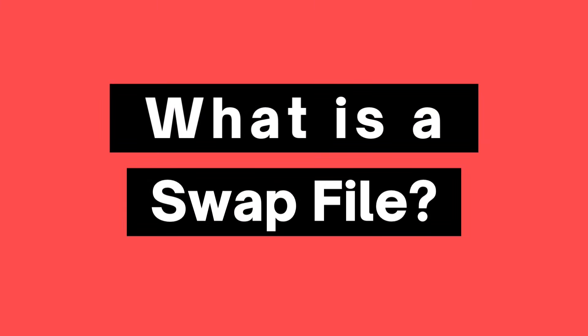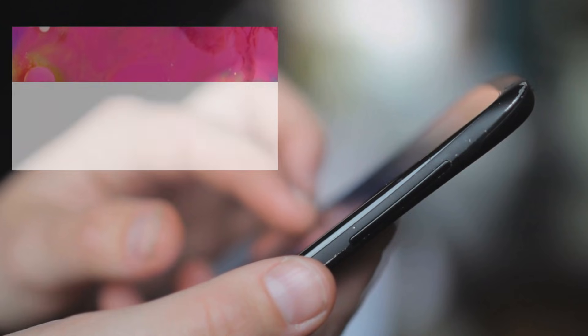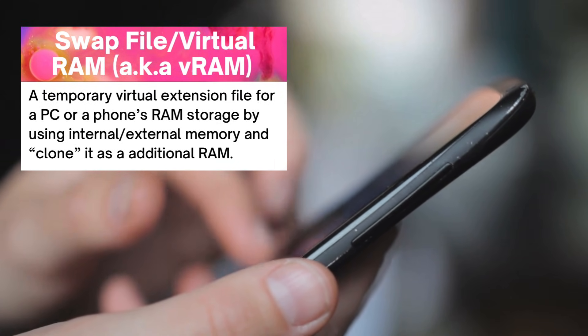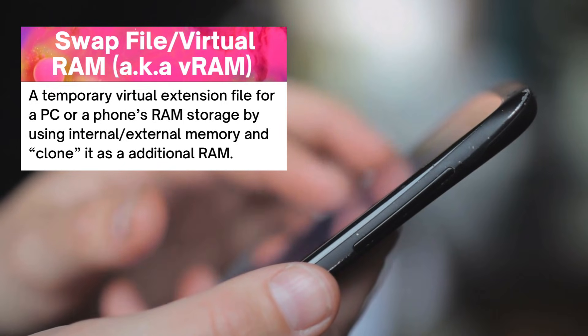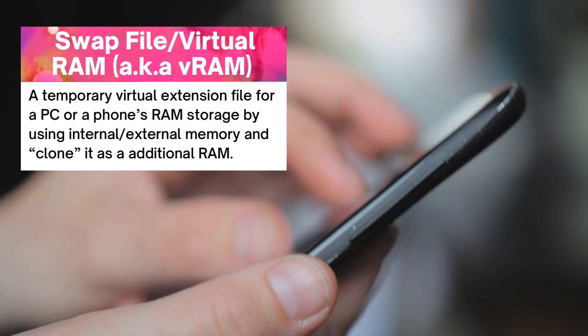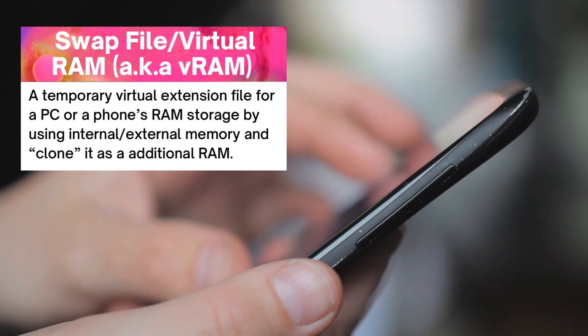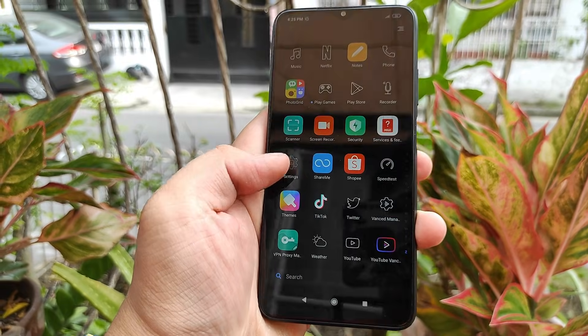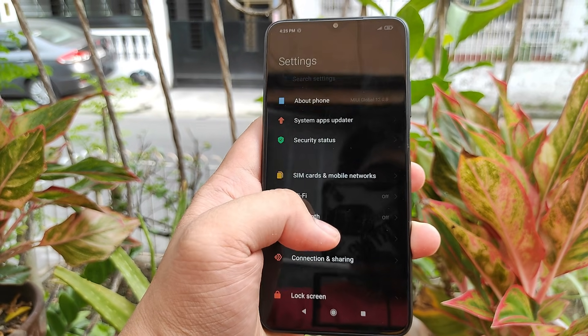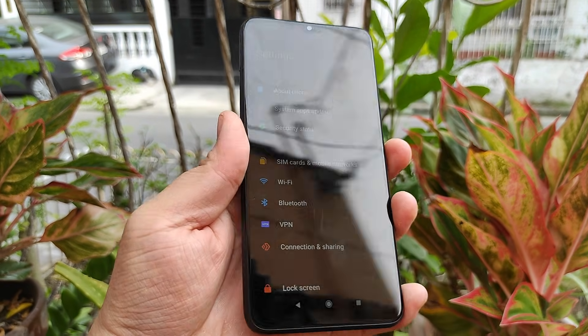So what is a swap file? A swap file, also known as virtual RAM or VRAM, is a temporary virtual extension of your phone's RAM system by taking some storage space from the device's internal or external storage and mimicking it as RAM. This feature was available on Android phones back in the day and has been used by rooted phones since then.